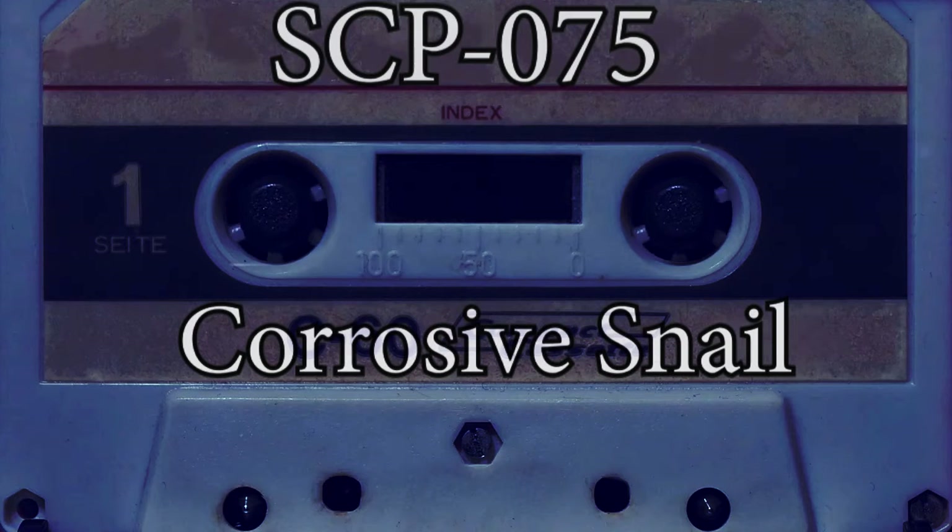Due to SCP-075's aggressive behavior when active, this compound cannot be harvested. No material completely resistant to its corrosive power has been found. Special containment procedures: SCP-075 is contained in a 1m x 1m x 1m level 4 corrosion-resistant container,